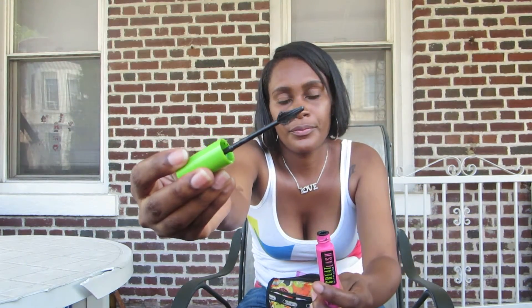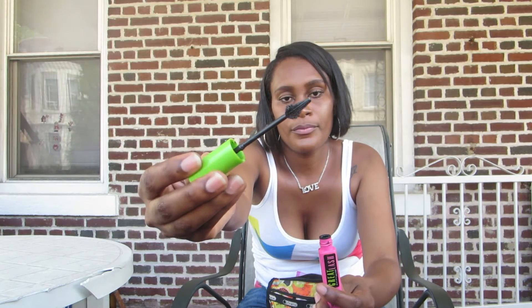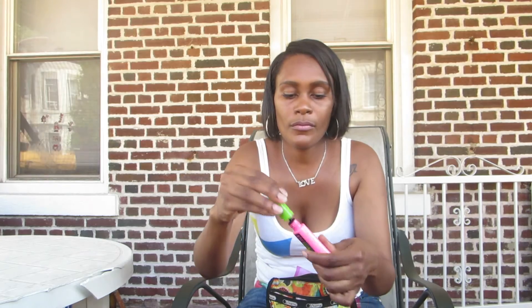My Holy Grail mascara — I try other mascaras but I always go back to this one. It's the Great Lash Mascara, lots of lashes with this application brush. I feel like it's just perfect for the lower lash line. I can't leave my house without doing my lower lashes.